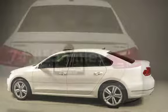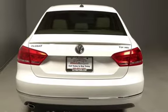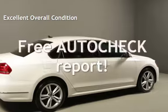This Volkswagen has less than 75,000 miles on the odometer. This vehicle is in excellent overall condition. Ask to see the free auto-check vehicle history report.